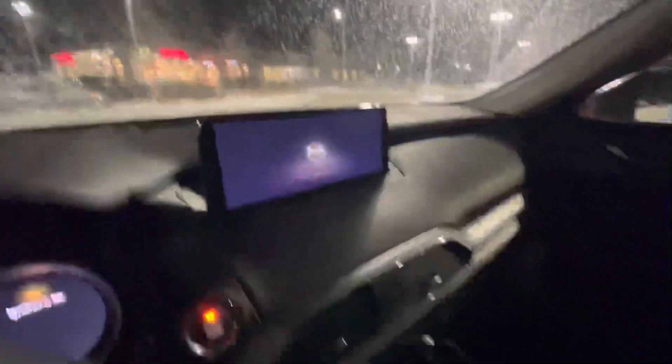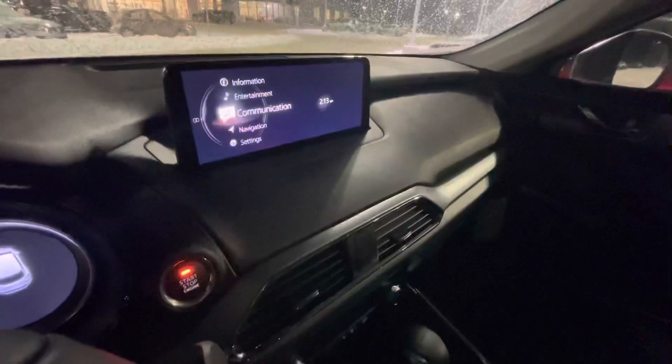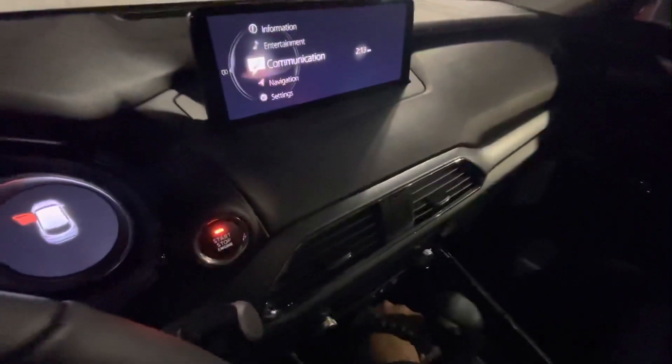I just want to show you this screen because in my opinion it looks so much nicer than what it used to look like with a big bulky screen. You get that dual zone climate obviously, and that little light all the way down there — I know it's a long shot — but there's a wireless phone charger.